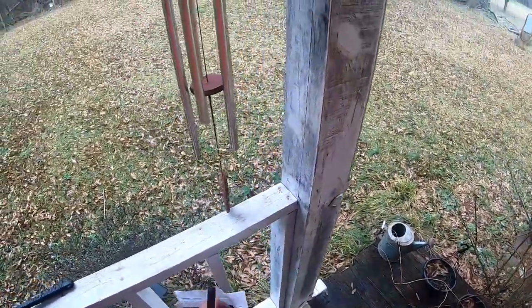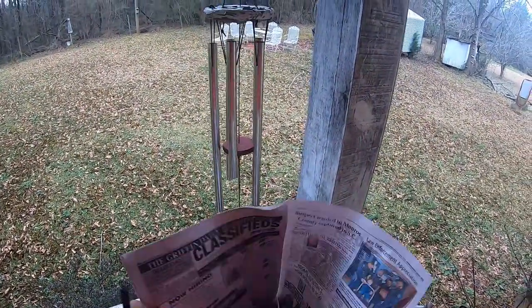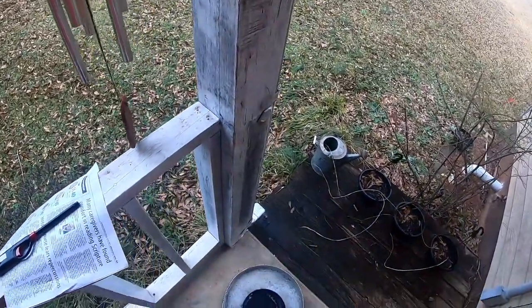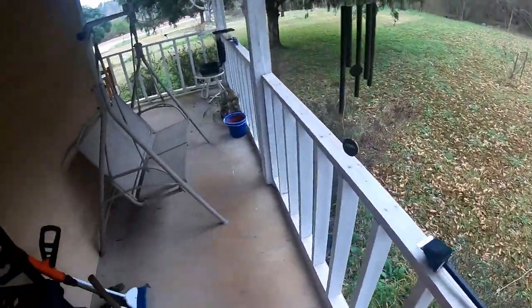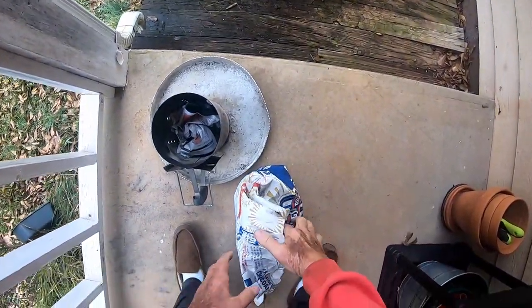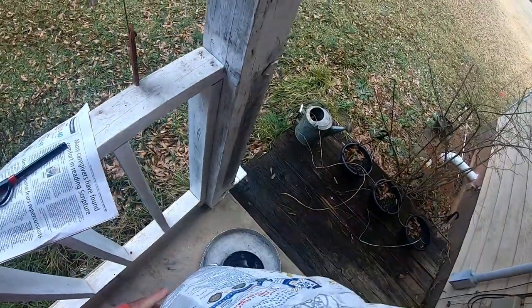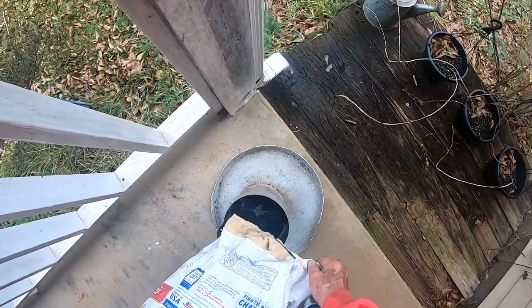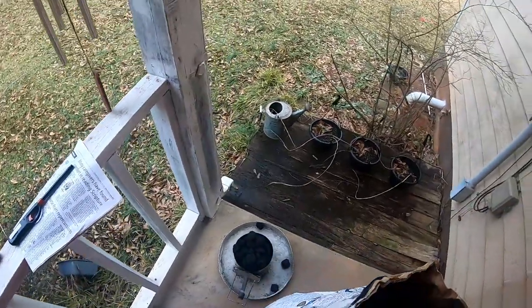A couple little shreds there in the bottom and we'll fill it up with charcoal — hot charcoal.